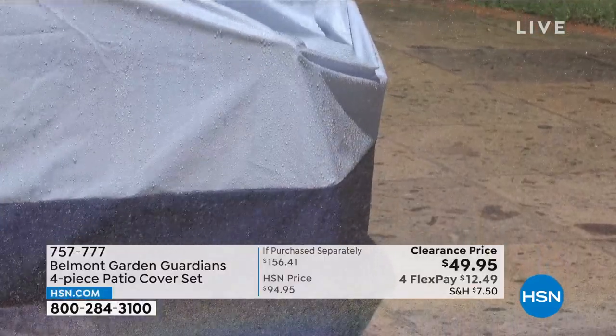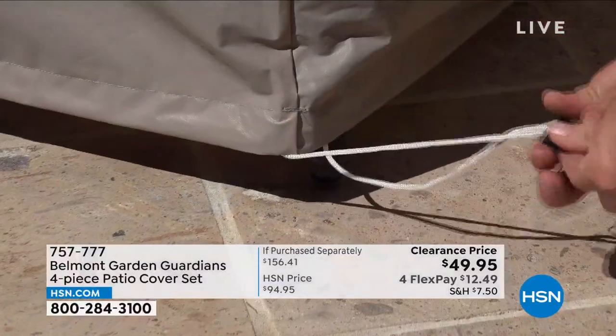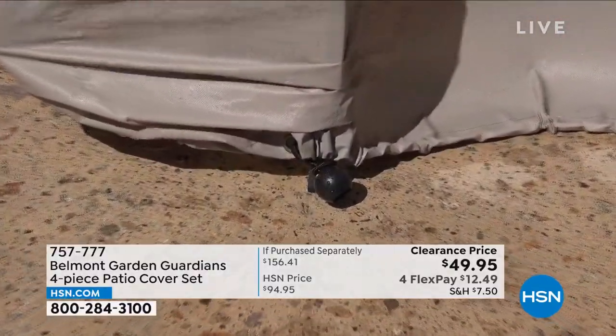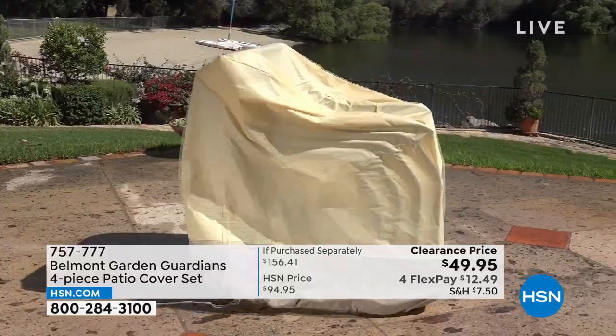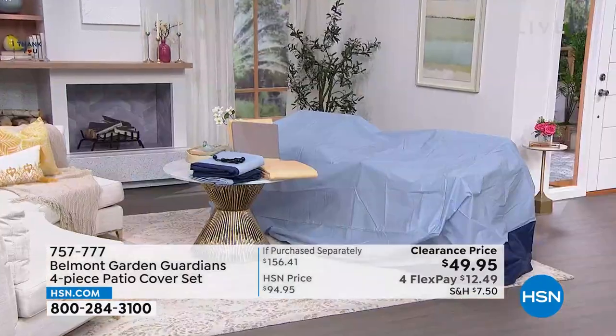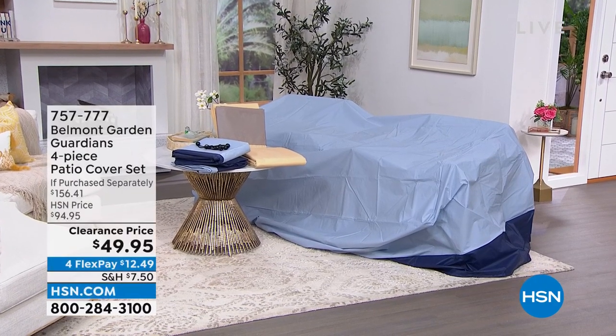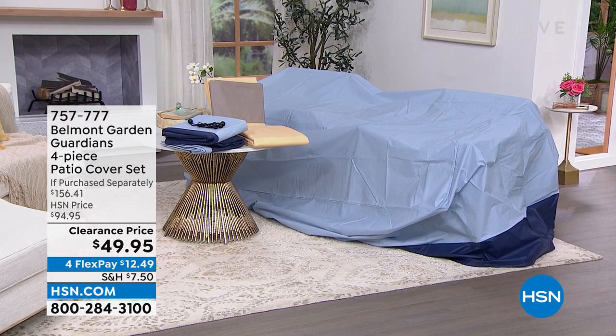These are going to be your saving grace when it comes to protecting your outdoor furniture. It's nice to be outside, but not when every time you go to sit on your cushions they're wet because it rained, or dirty because the wind blew or the birds got to them. That's where the Belmont Garden Guardians four-piece patio cover set comes in. You're getting four pieces - large enough to cover your outdoor dining table and chairs, a cover for stacking chairs, a cover for your lounge chair, and cushion covers. Available in blue or tan, almost half off and on FlexPay.